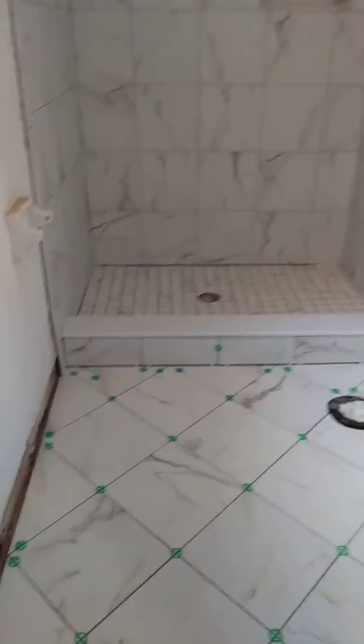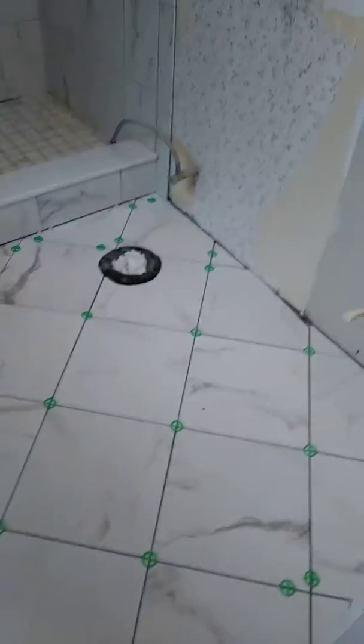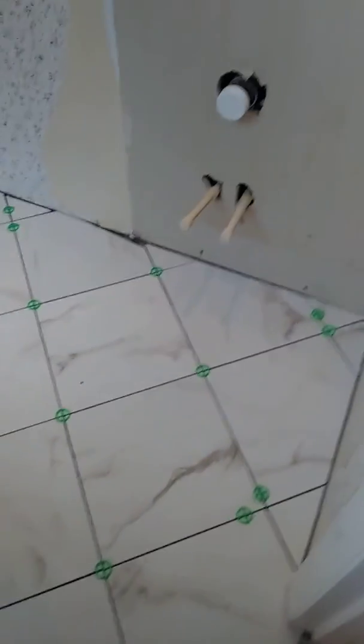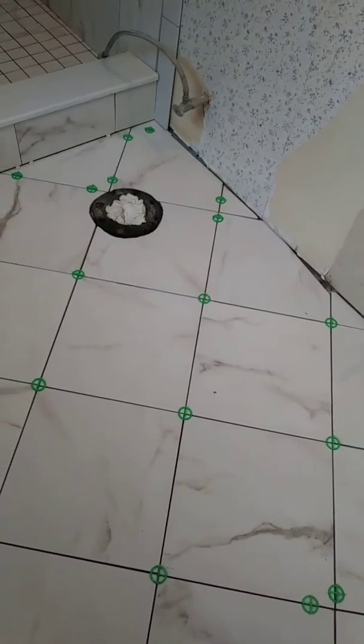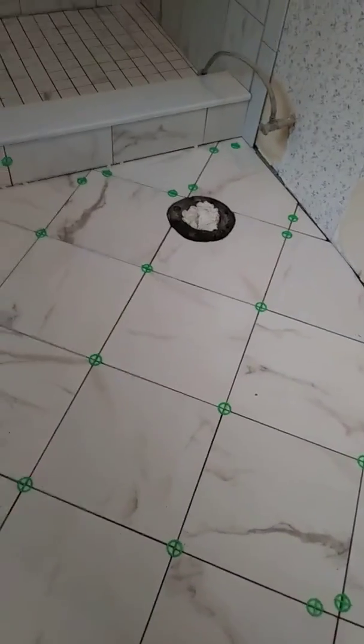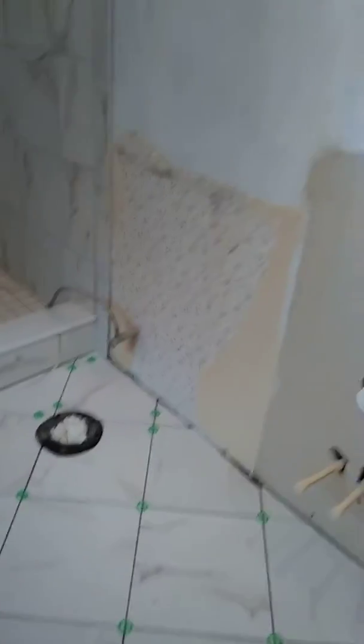Oh my goodness gracious, ain't that purdy! I think it is purdy, I think it is purdy. Well, I'm going to get rid of that wallpaper and do everything else.